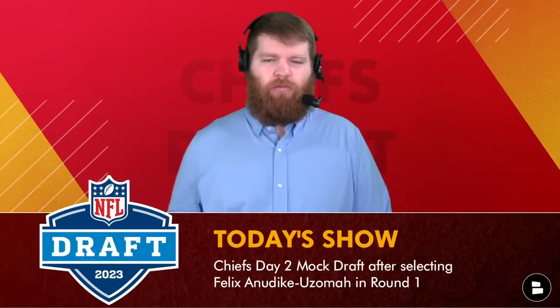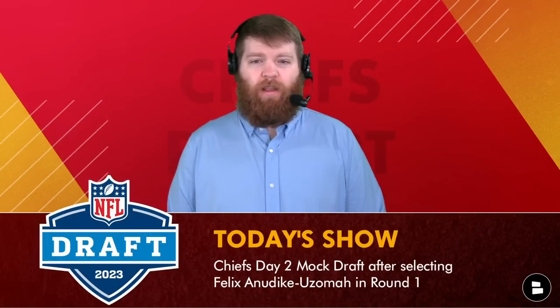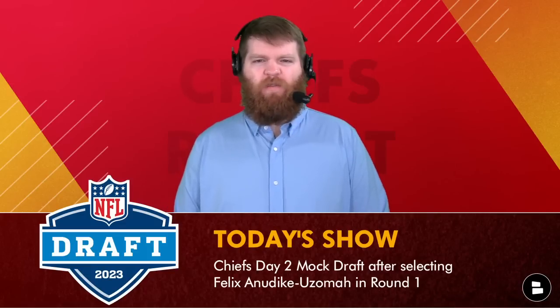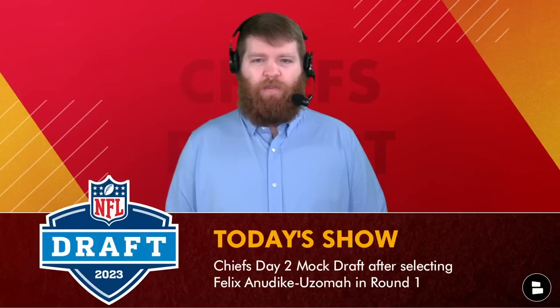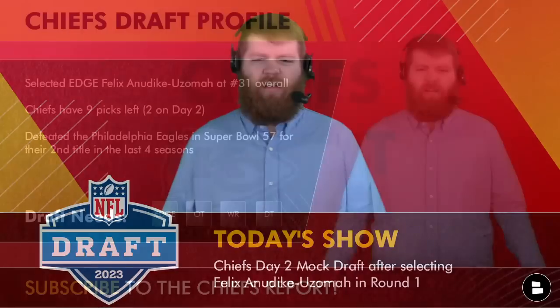Day number two of the 2023 NFL Draft is here. On today's show we're going to get you ready for day two with a mock draft for the second and third round for the Chiefs, plus we'll take a look at some of the best players available after round one concluded with the selection of Felix Anudike-Uzoma last night.